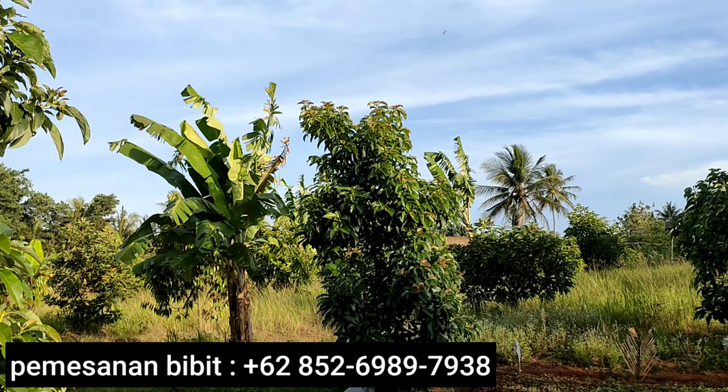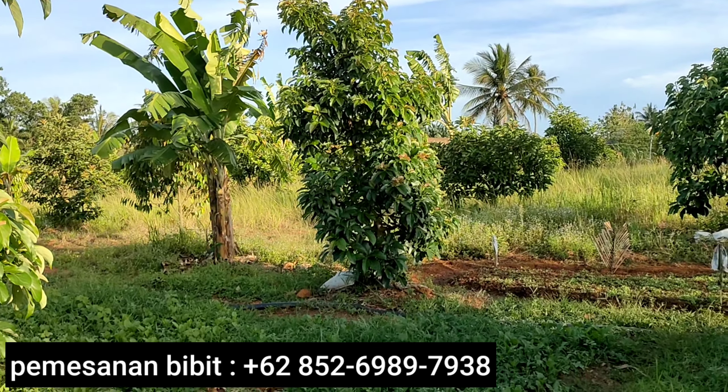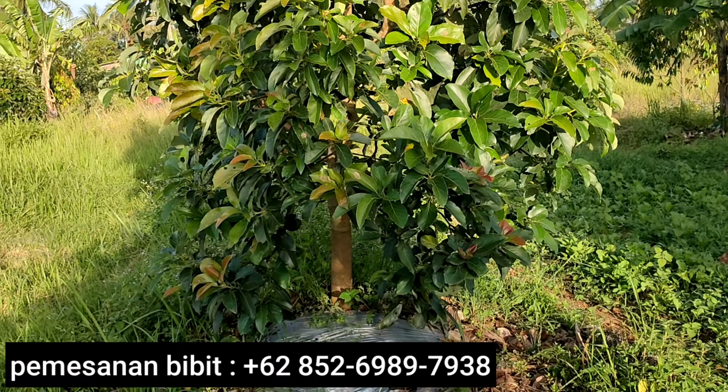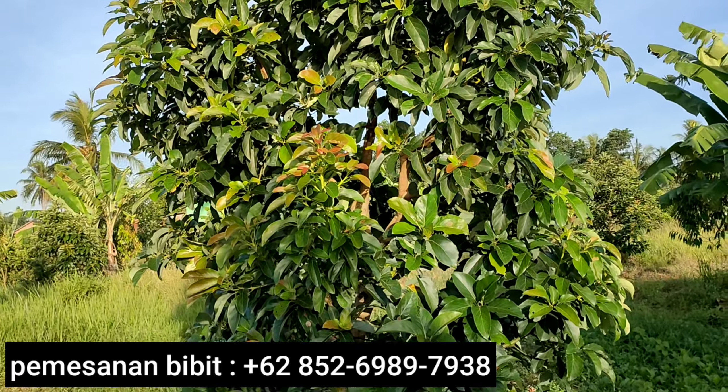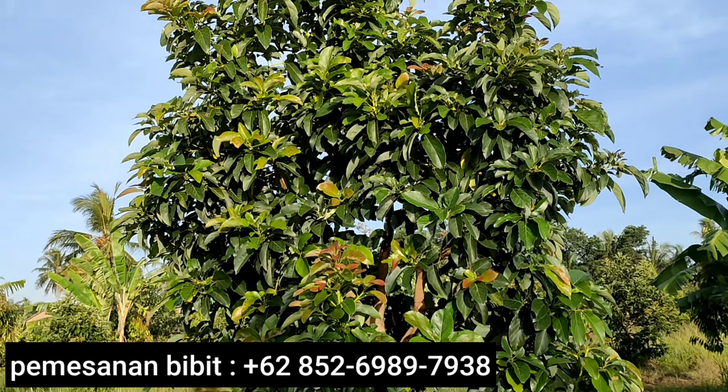Itu ada alpukat aligator. Benar-benar pohonnya sangat wow. Apalagi yang ini saudaraku — pohonnya alpukat aligator ini, bisa dilihat.